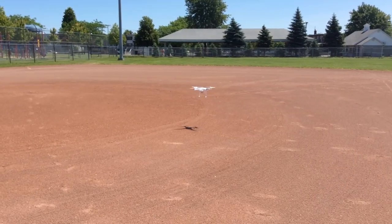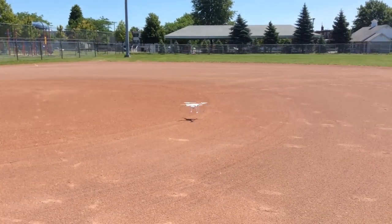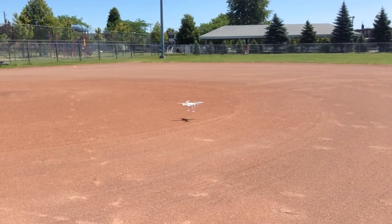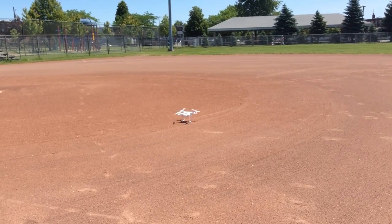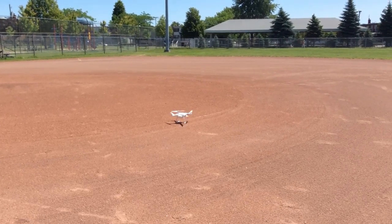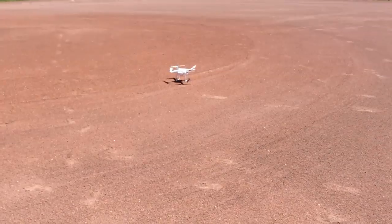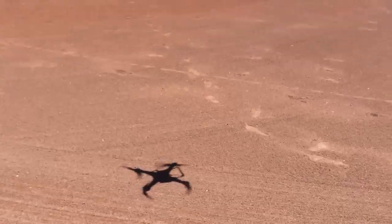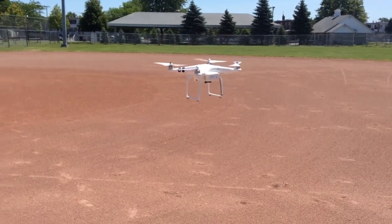I do believe from experience that this is definitely an issue related to the firmware V2 update — somehow the firmware affected something with the positioning. When you take the Phantom off GPS mode and go into attitude mode, it becomes a lot steadier, though it will drift with the wind. As soon as you switch back to GPS mode, that's when you start getting the toilet bowl effect and inconsistent positioning.